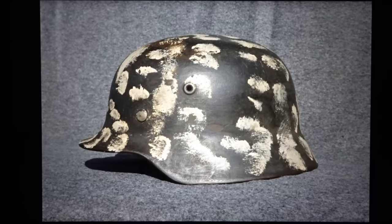Hello everyone. Today we're going to talk about this interesting German helmet that comes from Arnhem in Holland.